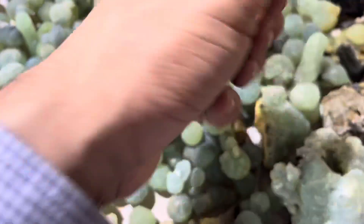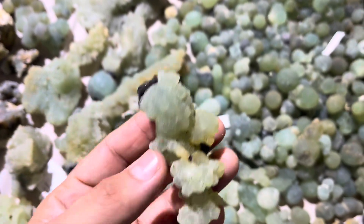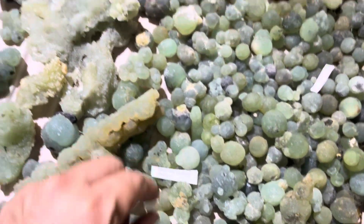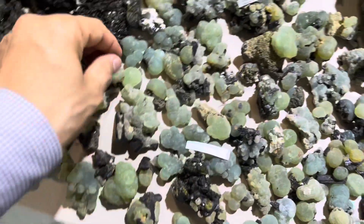I just love them. They often come with epidote, and they're from Mali. Some epidote pieces come in combination combos.